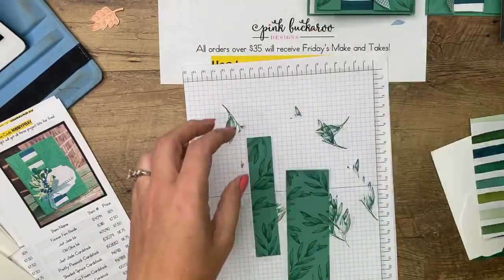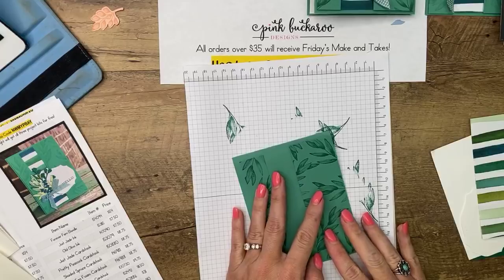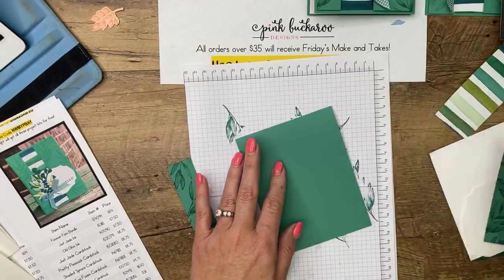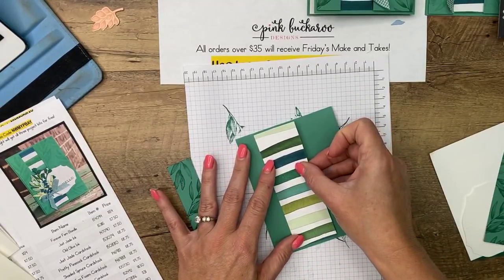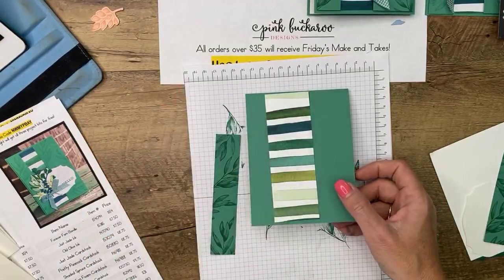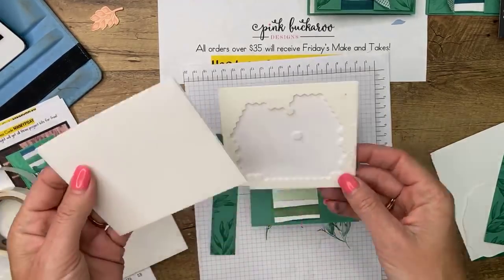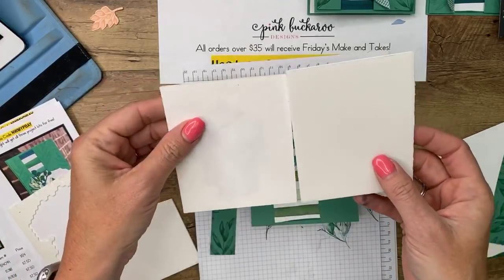Tone on tone — move that over. You're going to kind of eyeball it and see where you're going to put these pieces. You'll leave a quarter-inch border all the way around, then set your finger there so you know where to put your adhesive. We're going to put that — this is the Forever Greenery DSP. It's all those greens together; you would think that wouldn't work, but it does — it's really pretty.